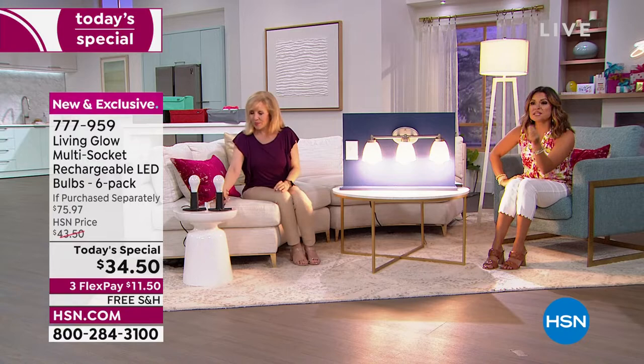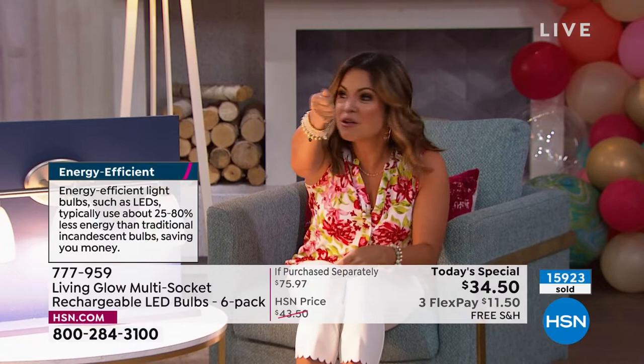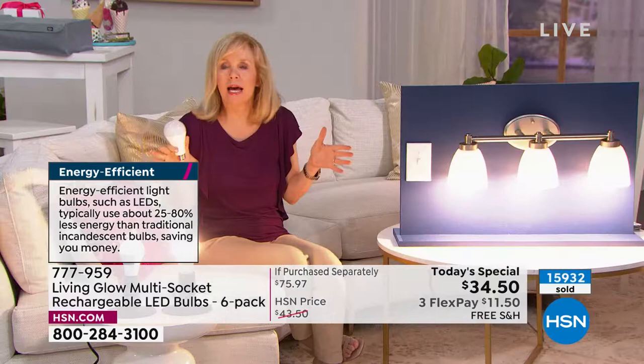That's the beauty of it. When you lose power, it gets so dark and you don't want to trip over something. You may have to go down to the basement or go check on the kids or go outside or down the dark hallway. Now you always have a flashlight.